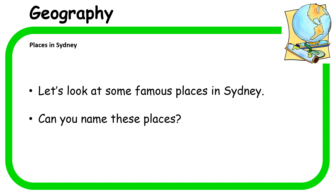Now last week we looked at places in our neighbourhood of Wentworthville. But this week we're going further than Wentworthville and we're looking at famous places in our city of Sydney. And what a beautiful city we have. So let's look at some pictures now and let's see if you can name these places.